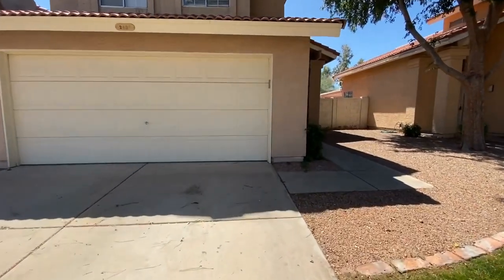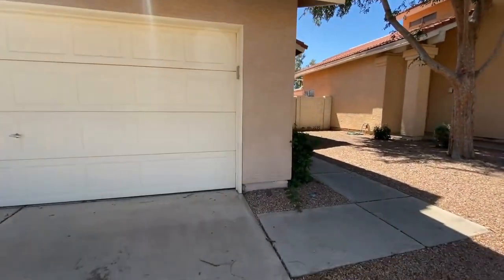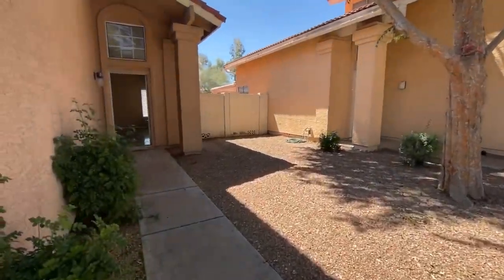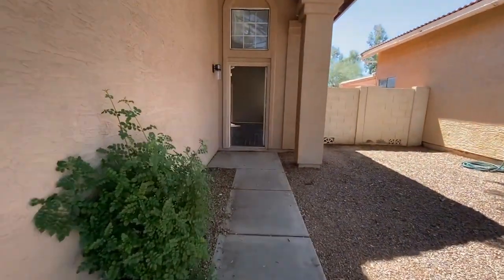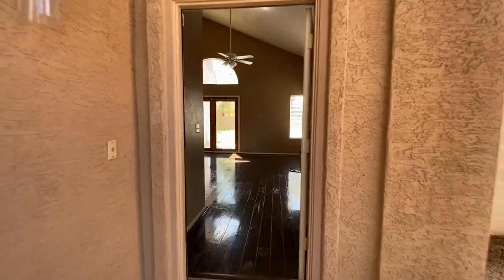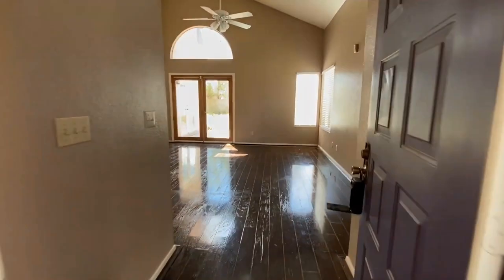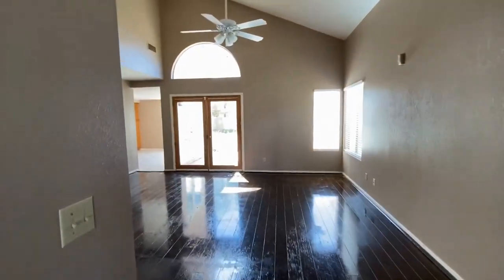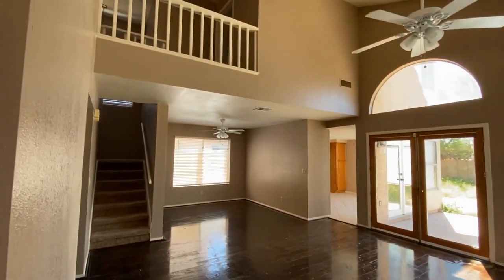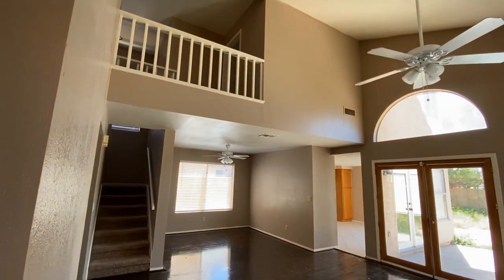We're going to take a look at this gorgeous three-bedroom, two-and-a-half bath home. Servicestar Realty has been doing property management in Chandler, Arizona since 2011, and we really strive to be the best — we hope you see that in this video. Now we're going to walk into this gorgeous home, and as you can see, the wood flooring has actually been salvaged and re-stained.